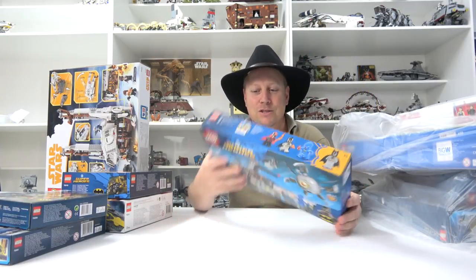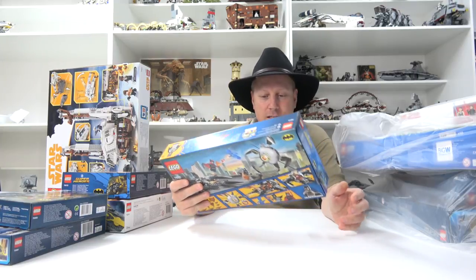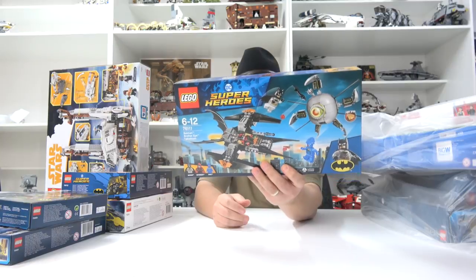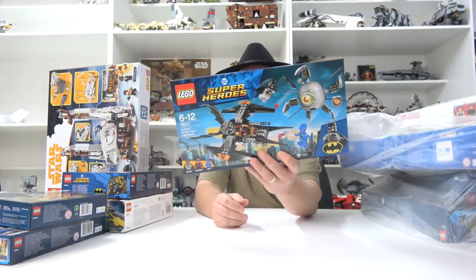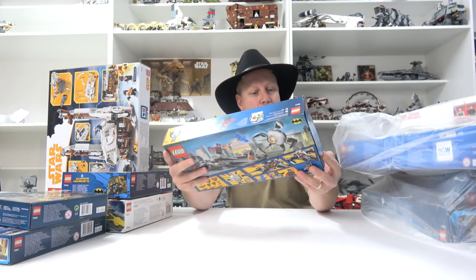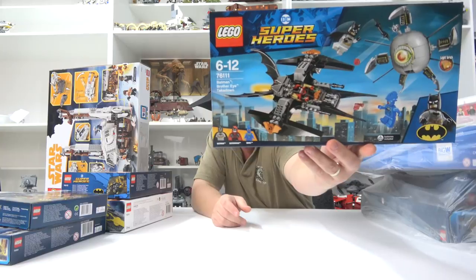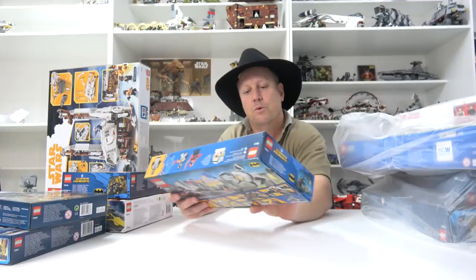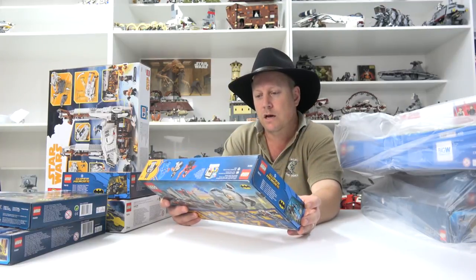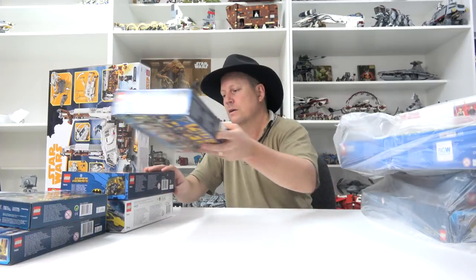More Superheroes - this is Batman's Brother Eye Takedown. This looks pretty cool, some very nice mini figures. The Batwoman looks very cool, and we've got a neat little Batwing there. So that looks pretty cool - I'll have to rip in and get that built. A couple more sets for the DC shelf.